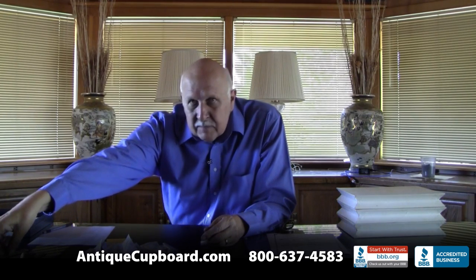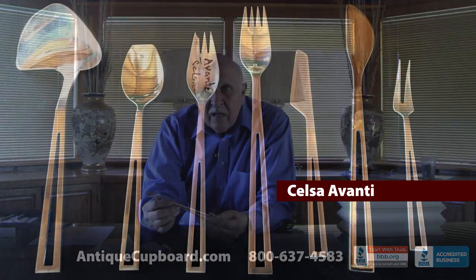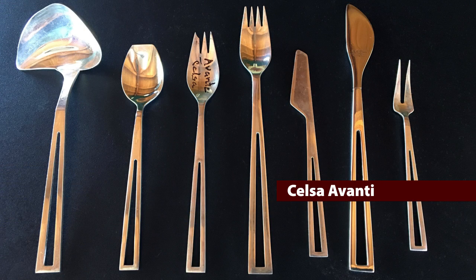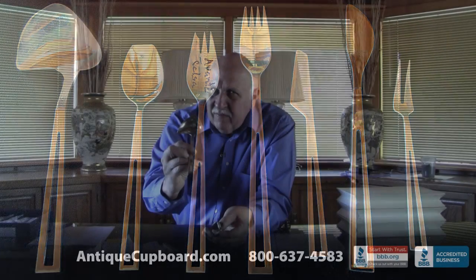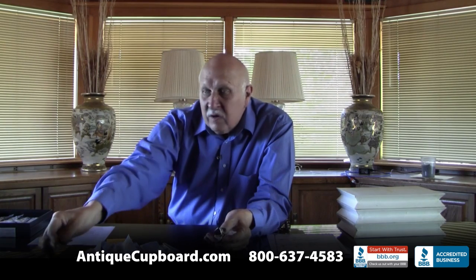Then this next one is Mexican. It's called Avante by Celica. Look at that handle — a pierced handle with a blade that's very flush. And then if you look at the spoon, it's cut off at the top. Look at this gravy ladle. That's a weird shape. Very useful, but very modern.